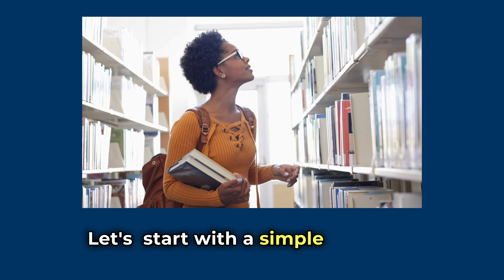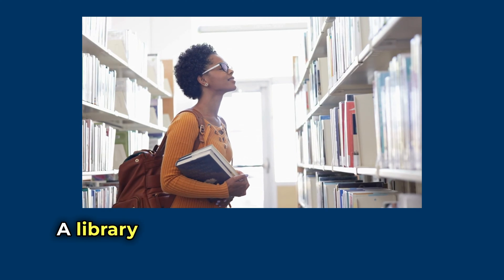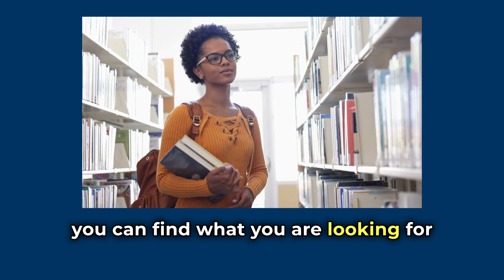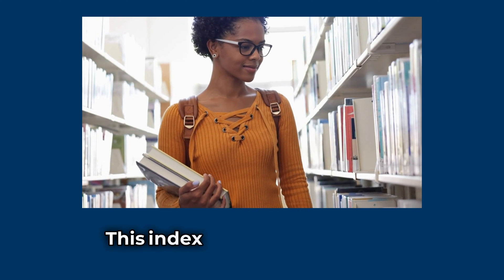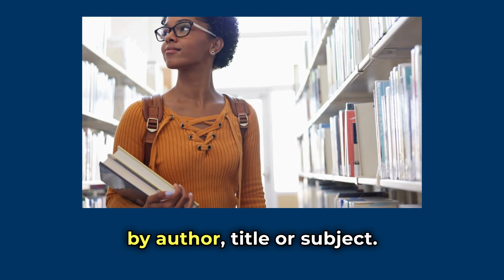Let's start with a simple example. Imagine a library. A library indexes its books into a catalogue so that you can find what you're looking for without having to search through every single book on the shelves. This index might be organised by author, title or subject.